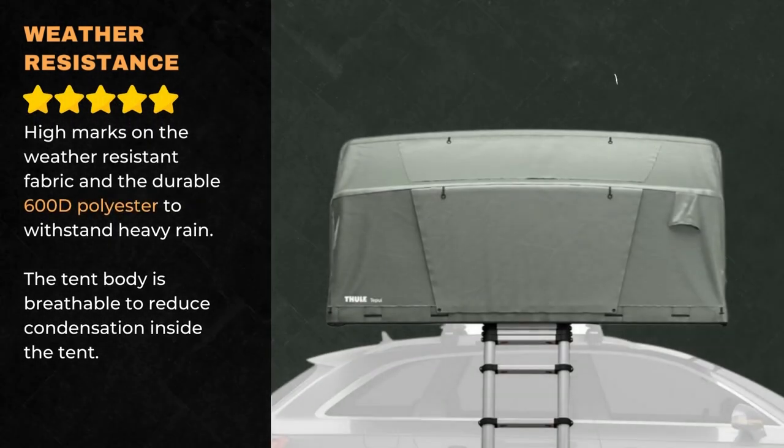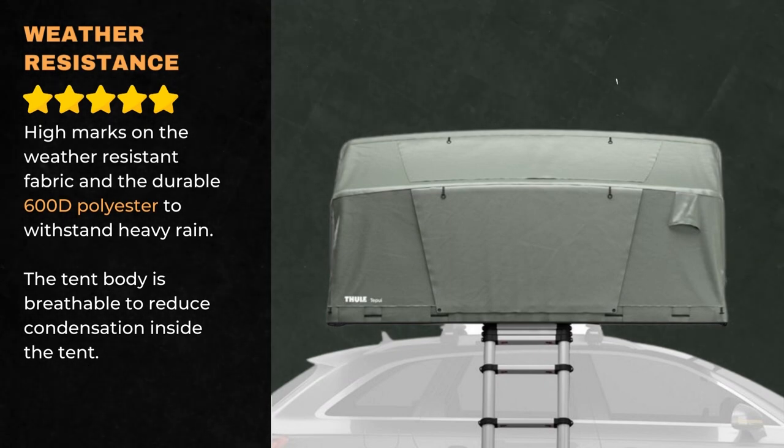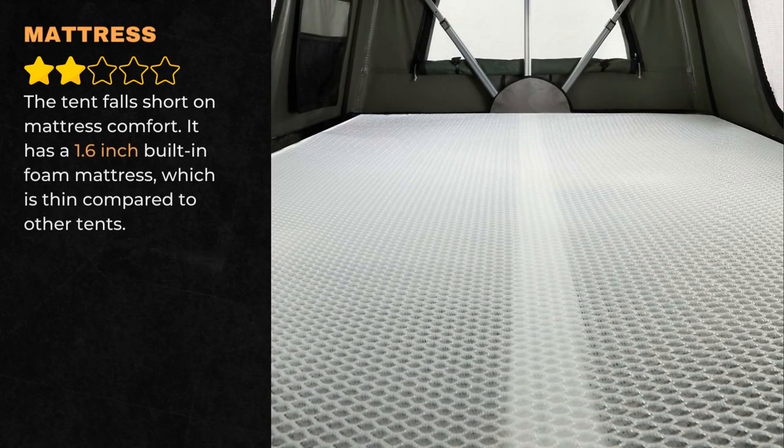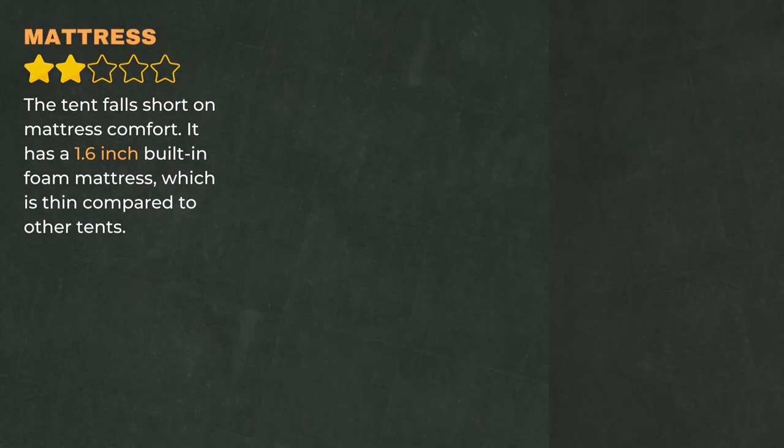We give the tent high marks on its weather-resistant fabric, with durable 600D polyester to withstand heavy rain. The tent body is breathable to reduce condensation inside the tent. The Tepui Foothill has oversized panoramic windows with dual skylights to provide excellent ventilation and stargazing. The tent falls short on mattress comfort — it has a 1.6-inch built-in foam mattress, which is very thin compared to other tents.